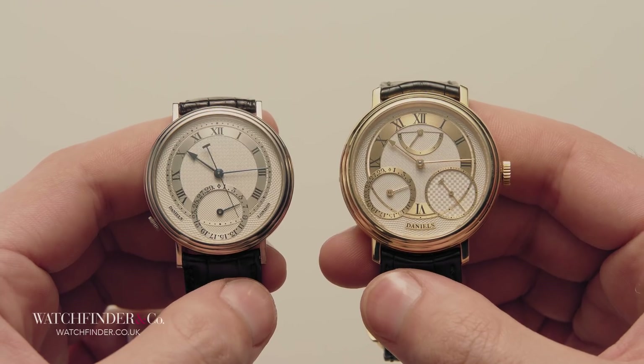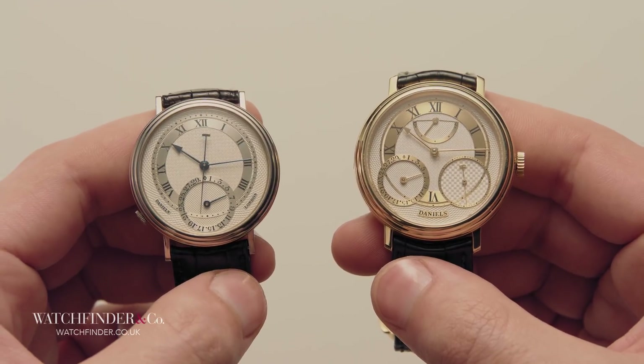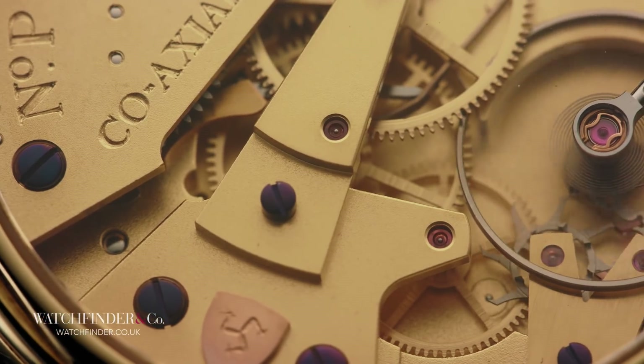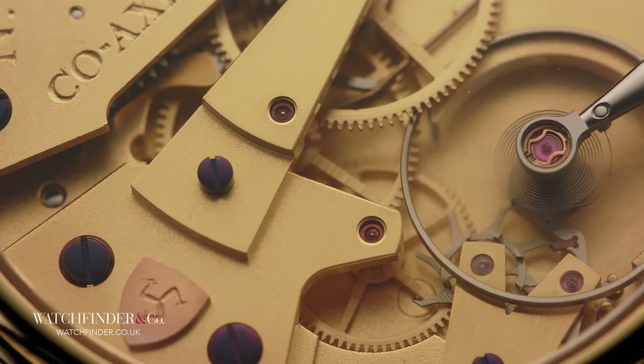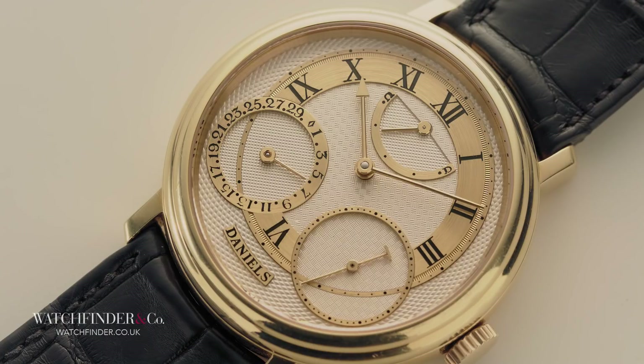But Daniels still refused to give up, and what was Patek Philippe's loss became Omega's gain, as the company adopted the co-axial escapement into its flagship movements. But what better way to appreciate that success than by viewing the co-axial escapement in an actual Daniels watch — the Anniversary.